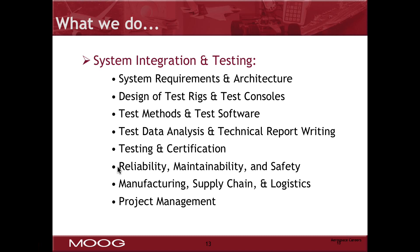System requirements and architecture design, design of test rigs and test consoles, test data and analysis with technical requirements, testing and certification — each of these categories require specific engineering skills.